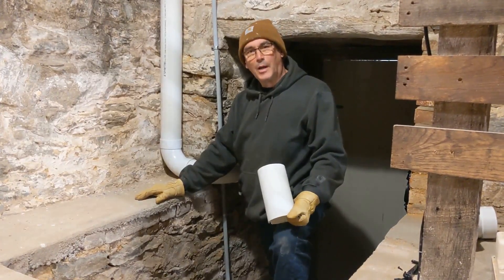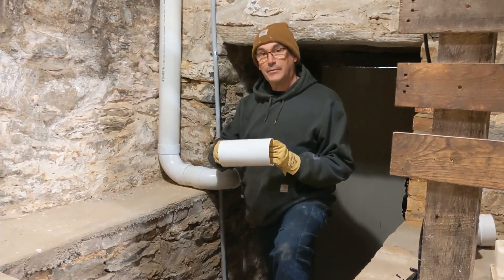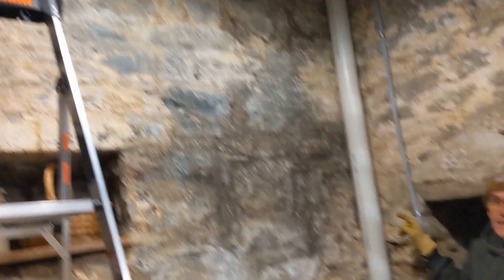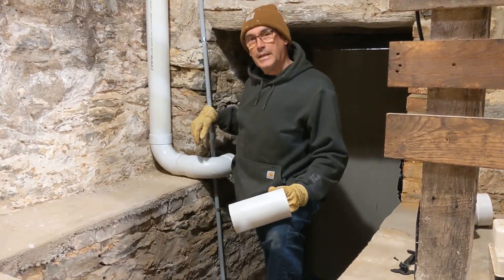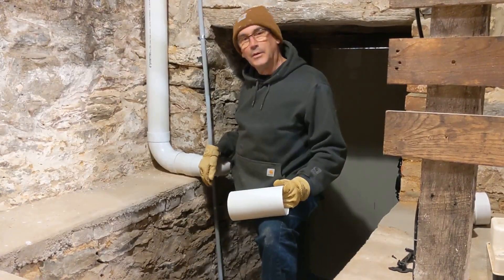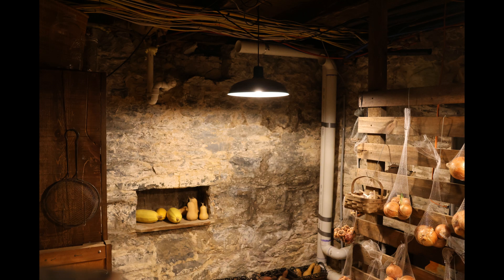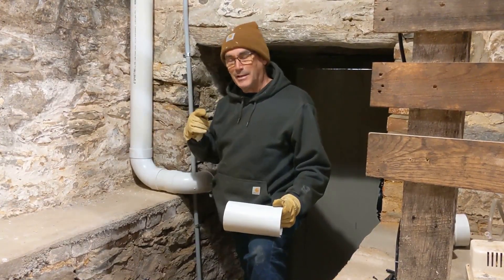Now we begin the construction part of the project. I'm working with four inch schedule 20 PVC pipe, which is the lightest and least expensive pipe they have. The challenge is I have to put this pipe outside these stone walls — it's going to go all the way up and outside through the stone to the exterior, and then all the way down through the basement into the root cellar. There'll be two lines: one powered and one a natural flow return line. The most disappointing part is that these pipes will be visible in such a cool-looking root cellar, so I'll have to do something creative to cover them.